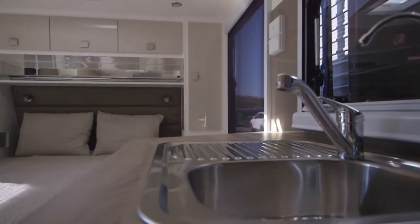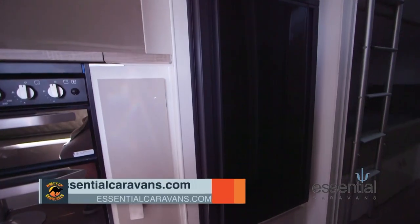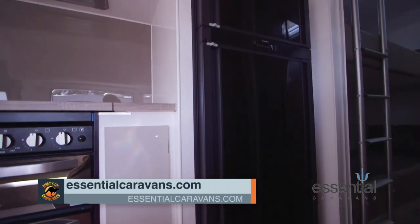Now if we want to find out any more about the family cruiser or any of the other vans in the Essential Caravans range, where can we head? Head to EssentialCaravans.com.